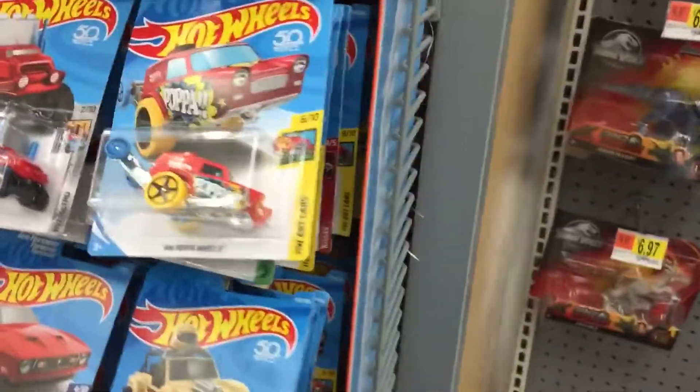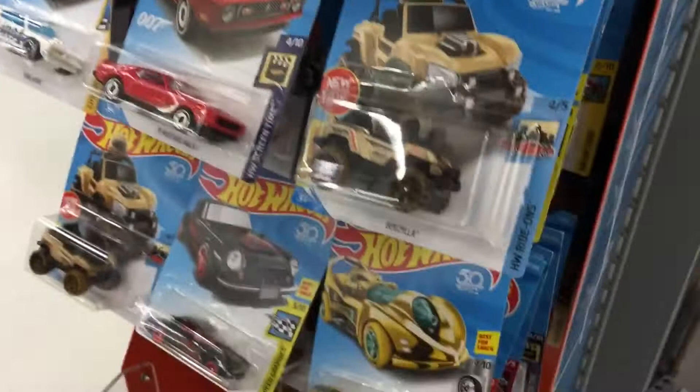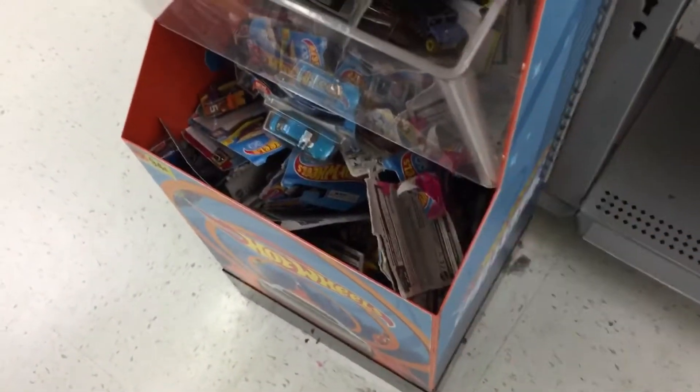I'm back at the Walmart that I was at last time looking at the Hot Wheels — this is the exact same Walmart and it's still in the same beat-up condition. All these are almost all messed up, this is like from the holidays, so most of them are damaged.